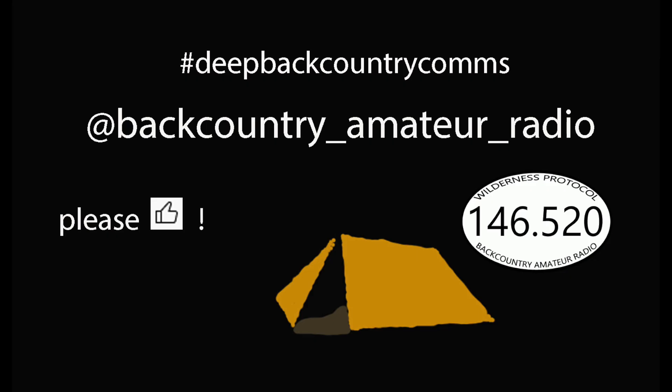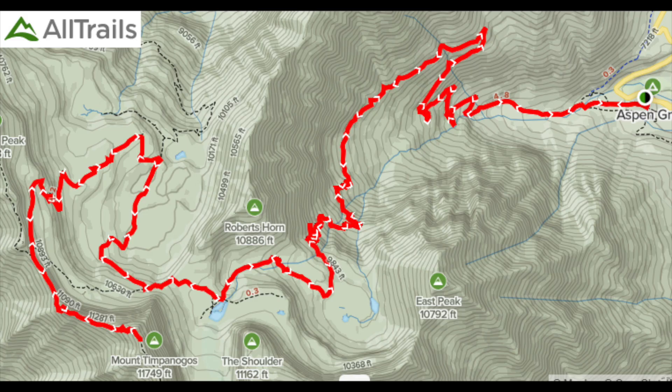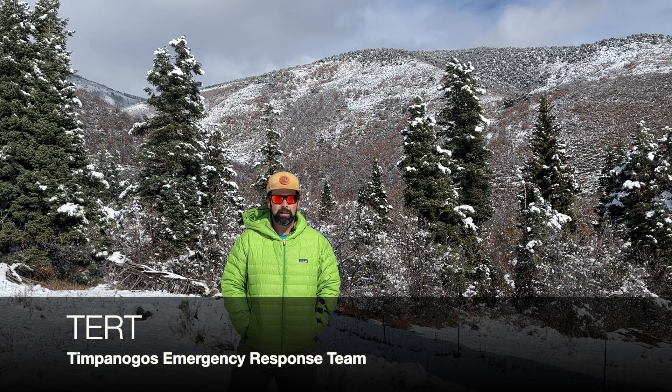Backcountry Amateur Radio, my name is Eric, KI7WJP. A while back, I was talking about participating with TERT — Timpanogos Emergency Response Team — and my role as a communications team member on a couple of weekends this summer.